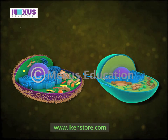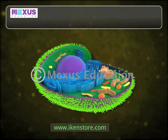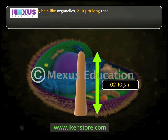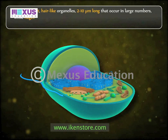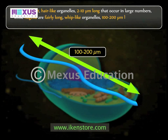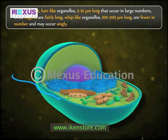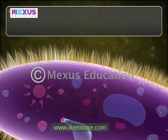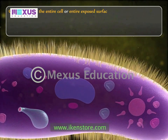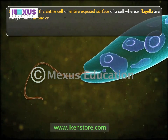Comparing cilia and flagella: cilia are short, hair-like organelles, 2 to 10 microns long, and occur in large numbers, while flagella are fairly long, whip-like organelles, 100 to 200 microns long, fewer in number and may occur singly. Cilia often cover the entire cell or the entire exposed surface, whereas flagella are always found at one end of a cell.